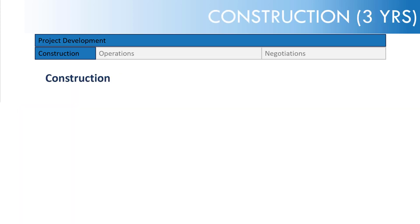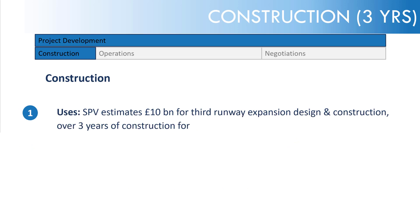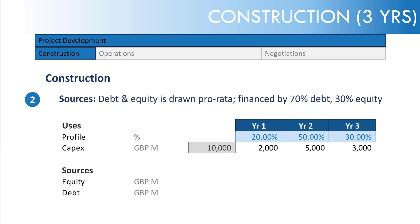Diving into construction: we're saying it's three years, covering design fees, raw materials, labour over the construction process, project management, and many other things. The sources of finance are a simple debt and equity structure, drawn pro rata — financed 70% debt and 30% equity.